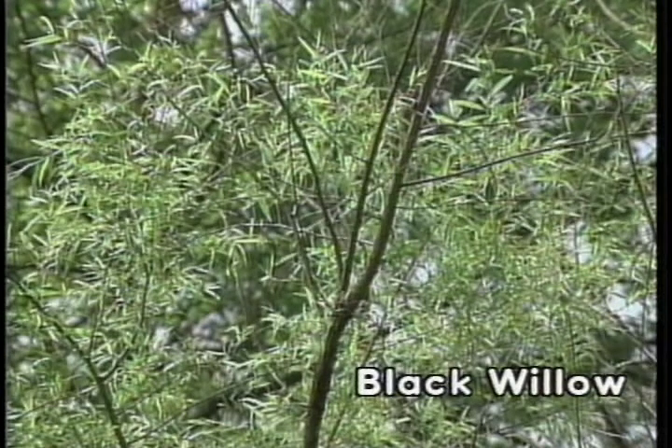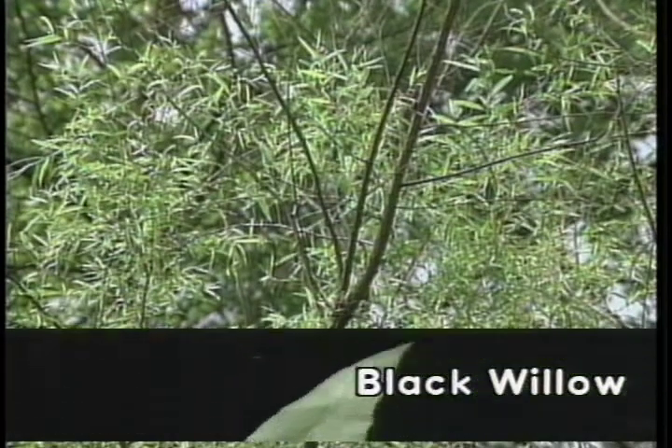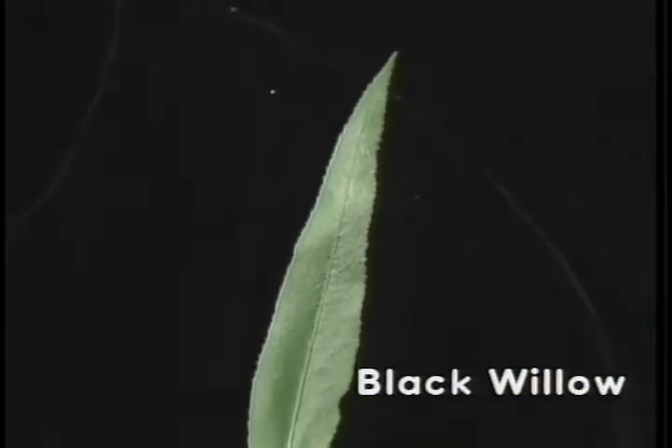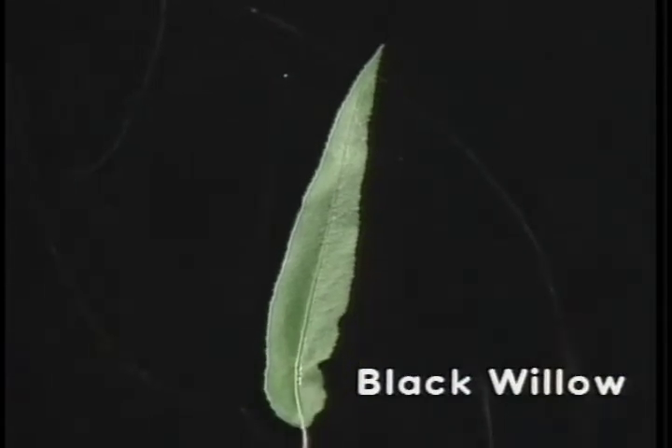The black willow is a simple leaf growing up to six inches, with an extremely narrow shape referred to as lanceolate. The upper surface of the leaf is light green in color, and the margins are serrated.